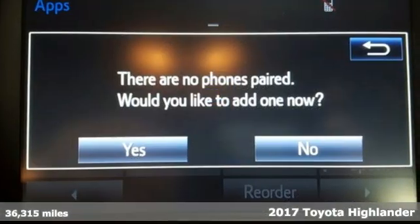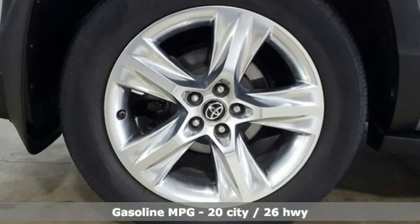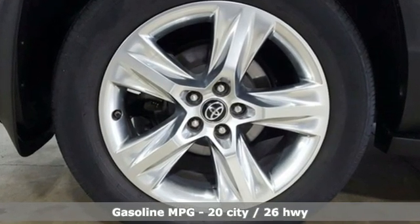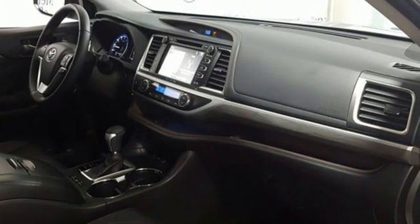It boasts an impressive list of features like these: V6 engine, front heated and ventilated leather bucket seats, integrated navigation system with voice activation, and auto dimming rear view mirror.